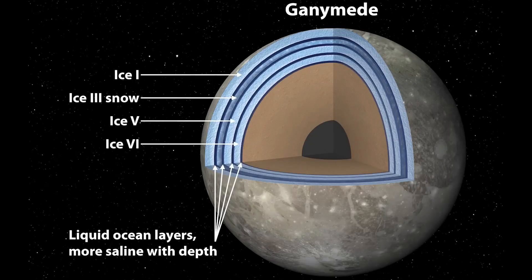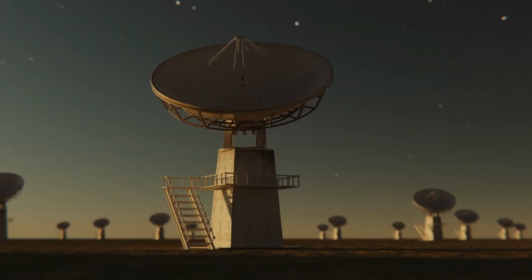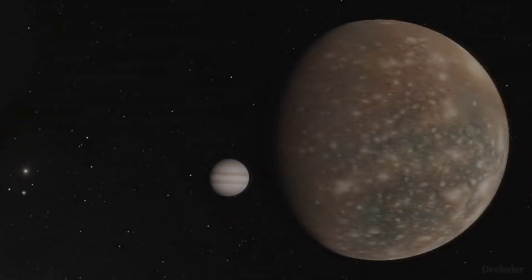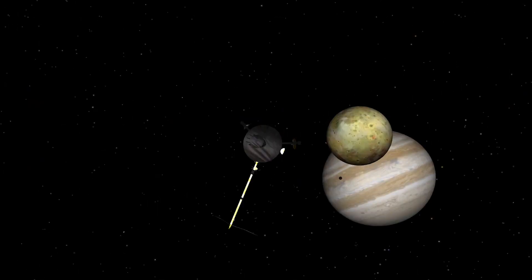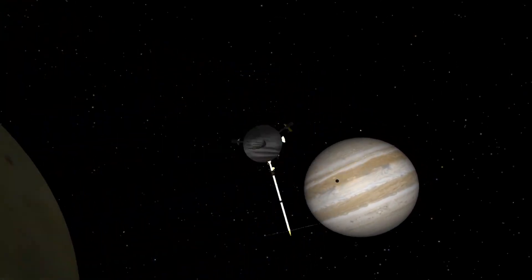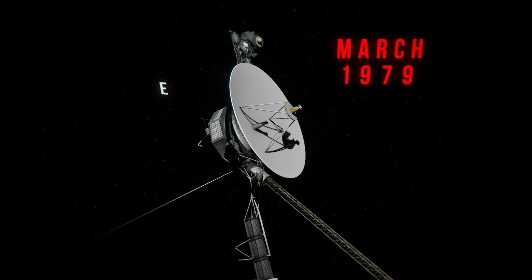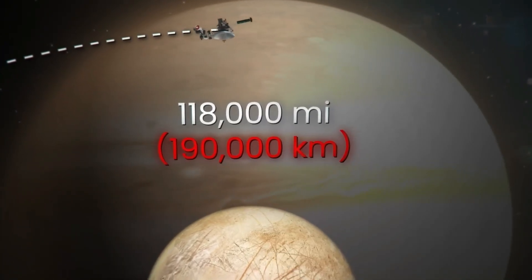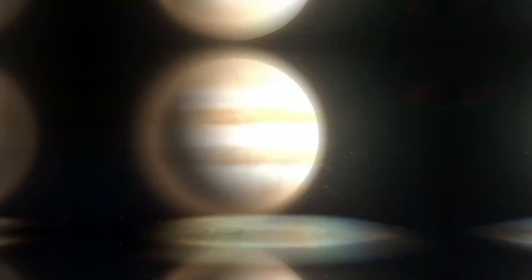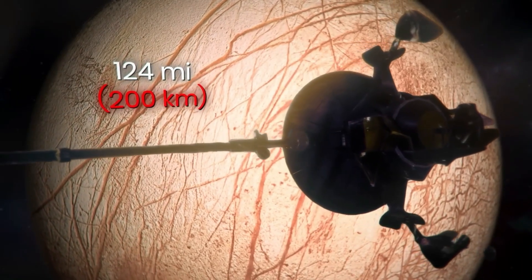To gain a better understanding of the composition, geology, and potential for life on these moons, several space missions have been and are being conducted to study Io, Europa, Ganymede, and Callisto. The first missions to fly past Jupiter and its moons were Pioneer 10 and 11, which sent images from close range from 1973 to 1974. In 1979, Voyager 1 and 2 took high-resolution images of the Galilean moons, discovering the still-active volcanoes on Io and the icy surface on Europa. The Galileo mission (1995–2003) was the first mission to enter orbit around Jupiter, learning how Io's volcanoes work and finding evidence of underground saltwater oceans on Ganymede, Callisto, and Europa. It also showed that Ganymede has its own magnetosphere, as indicated by the measurement of Ganymede's magnetic field.